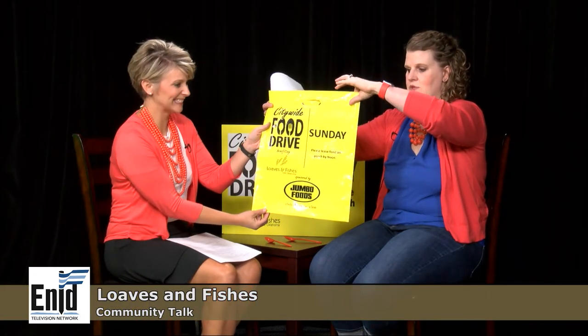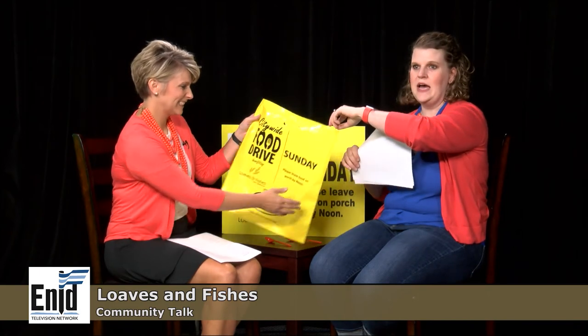A route means we've divided the city of Enid into 65 neighborhood chunks. You tell me you want a route, I get you signed up, hand you a map showing exactly which houses you'll pick up at, and you drive through the neighborhood picking up any food. Some neighborhoods will get one of our yellow bags, but if your neighborhood doesn't have bags, people can put food out in regular grocery bags by their porch or mailbox.